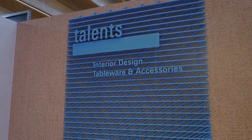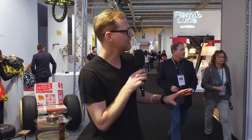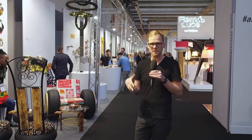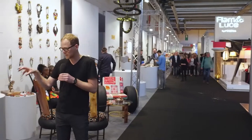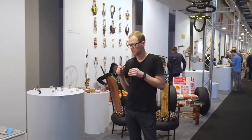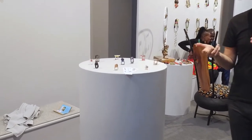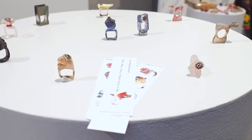So here we are in Hall 8 — the Talents Interior Design Tableware Accessories area. If you've seen some of these videos before, you know I get quite passionate about the young Talents and the next generation of designers and manufacturers who bring their products to Ambiente to catch people's eyes, potentially sell some product, and get feedback on their new ideas and latest designs.